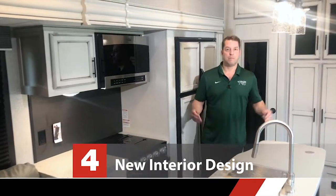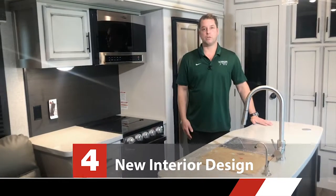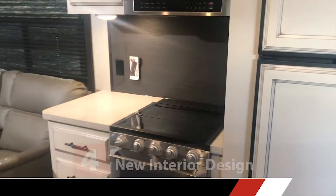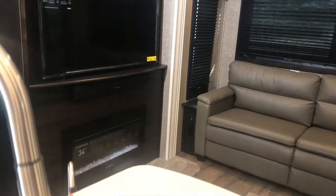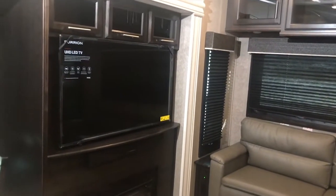Feature number four: step into lighter colors with the new farmhouse interior look. Gone are the days of RVs with dark colors, dark cabinets, dark floors, dark everything. The new farmhouse look is modern — it's what you want to see in an RV.